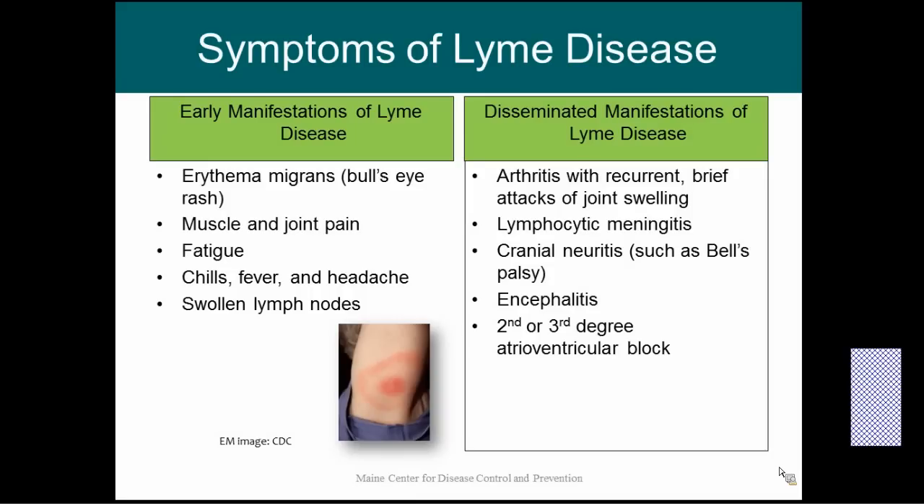If Lyme gets into other systems, it can cause disseminated manifestations. The most common of these is arthritis, with brief recurring attacks — Lyme disease tends to like the larger weight-bearing joints, so you often hear about arthritis in the knees and hips. Lyme disease can also cause meningitis and cranial neuritis such as Bell's palsy, where one half of your face droops. It can also cause encephalitis and rarely second or third degree atrioventricular blocks, causing cardiovascular symptoms.